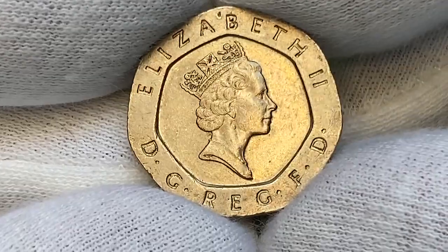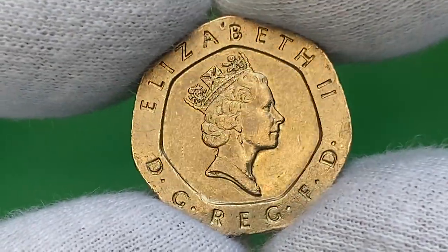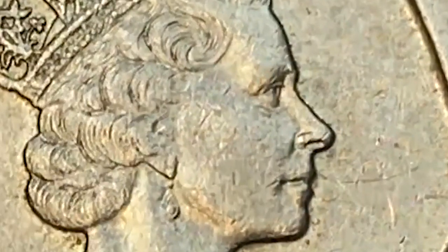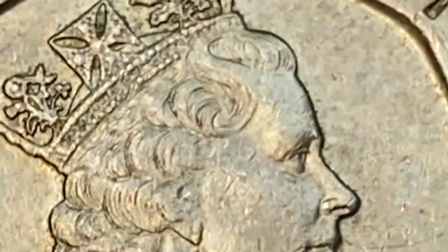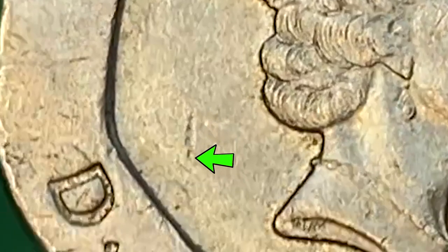This particular coin exhibits enhanced device motifs and a bold strike. Lettering on the neck truncation is free from tarnish and dirt. Here we have the third portrait of British Queen Elizabeth II. On the focal areas we see several tiny ticks. The major distraction is a notch at 12 o'clock and a gauge behind the bust.